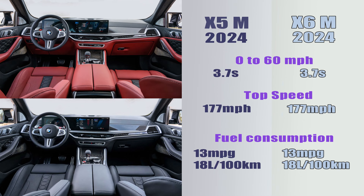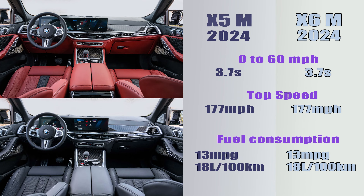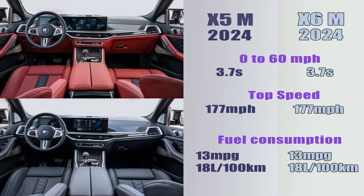Both the X5M and X6M have the same wheelbase of 117 inches and are highlighted by many details crafted from carbon fiber. The higher X5M ceiling will provide more spacious rear seat space.